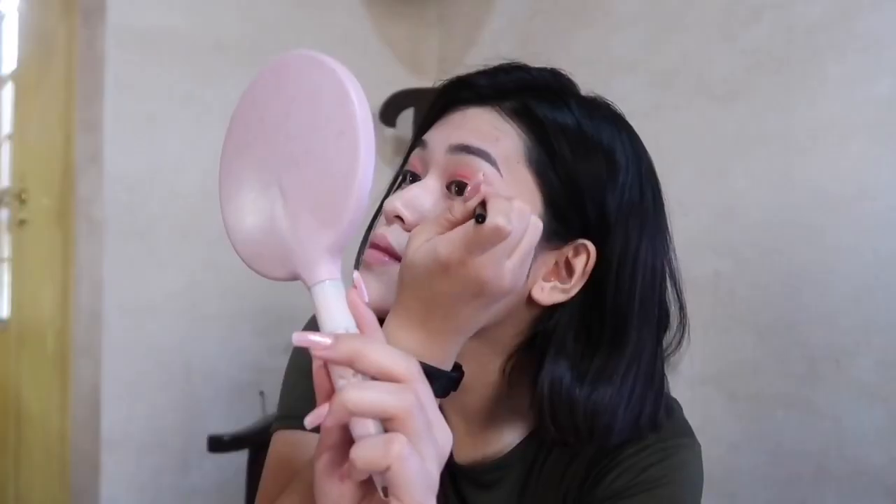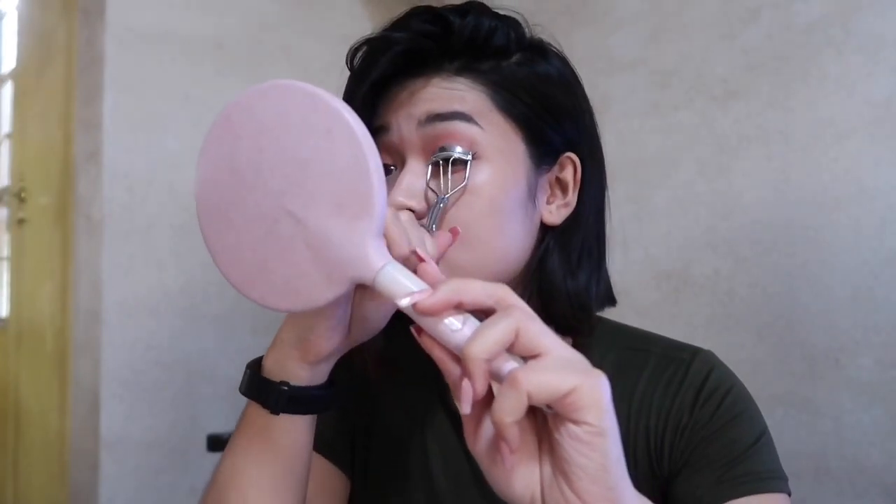The next thing is the liquid eyeliner. I'll be putting just a little tail at the corner. As you can see, I didn't extend it all the way — I just put it partway and directed it out. It's not very noticeable. I will also be using the eyelash curler. Please make sure your liquid eyeliner is dry before curling, because if you curl right away, there's a tendency it will smudge.